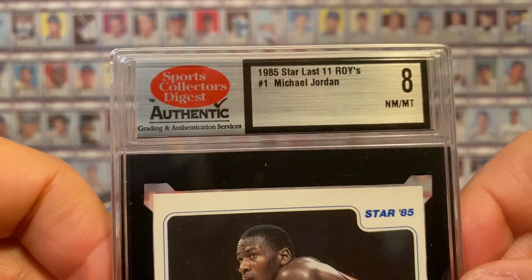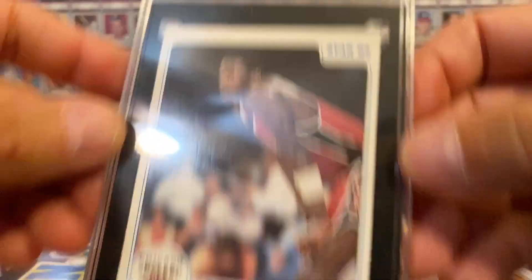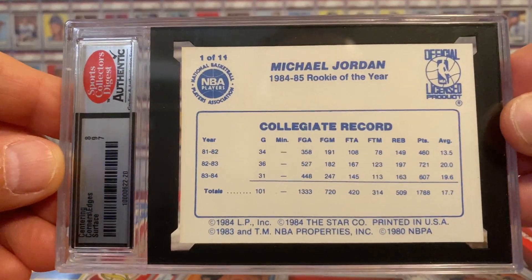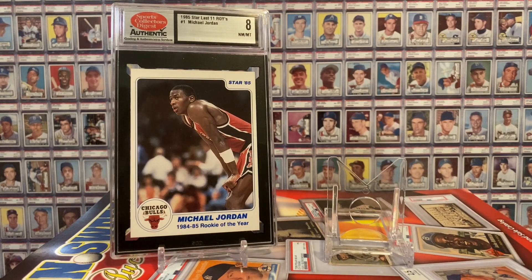I have this Michael Jordan — he was also in the Last 11 Rookie of the Years set. Michael Jordan number one — such a beautiful card — in an SCD 8. When I showcase all of my Jordan Stars at some point, I'll talk specifically about my Jordan Star journey. I do not have the 101. I had it at one point, but sold it to buy coins because that's what I was into at the time. Probably my biggest hobby regret, both in terms of the money I could have captured off that card, but also because now I wish I had the card.